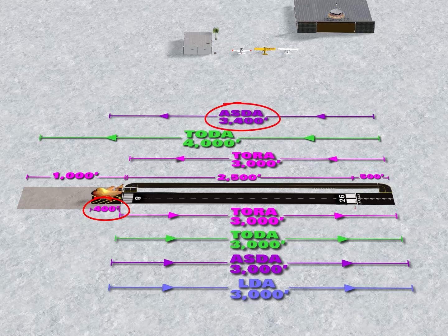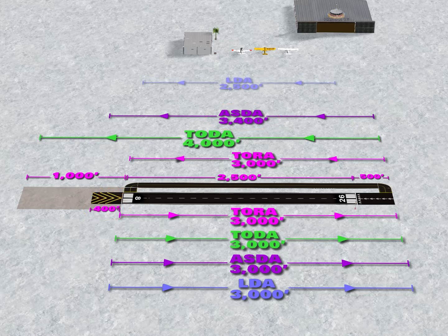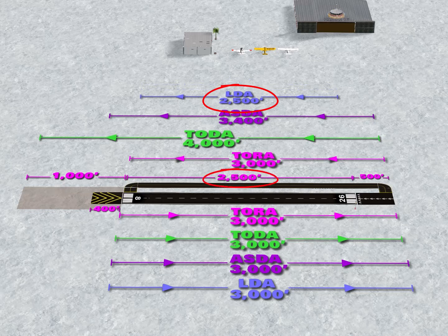You can't use the stopway, with one exception: if you're operating a large turbine airplane, you can use the stopway if necessary during an aborted takeoff. An aborted takeoff in a jet is serious emergency business, so if you need to, go there. Finally, the LDA — landing distance available — for runway 26 is the distance beyond the displaced threshold all the way to the runway threshold for runway 8, giving you 2,500 feet of landing distance available.